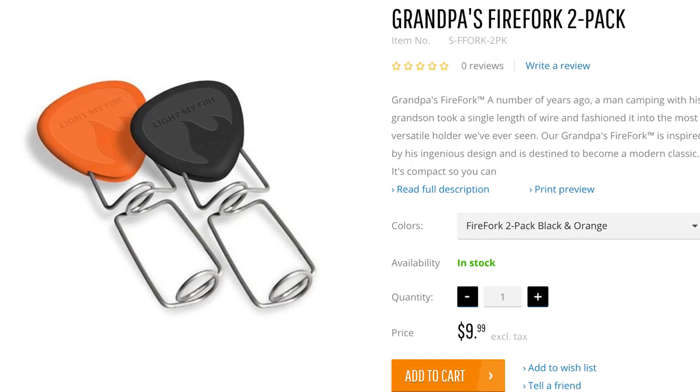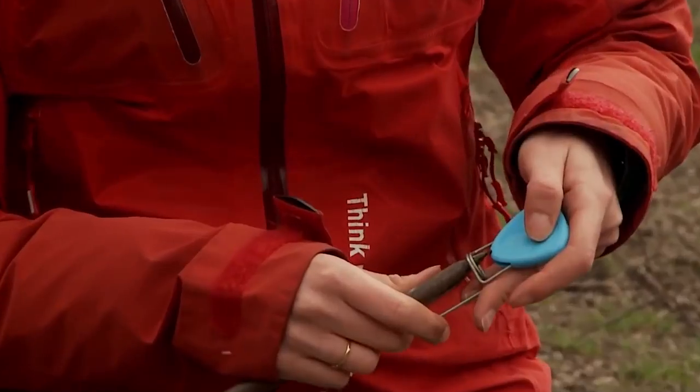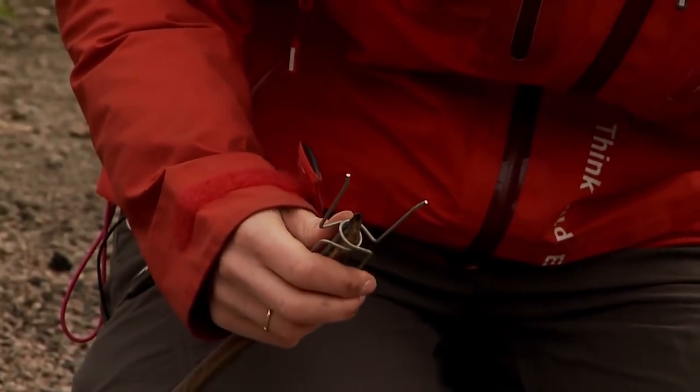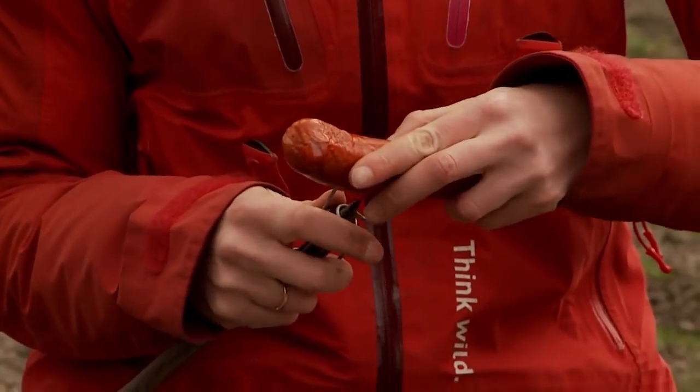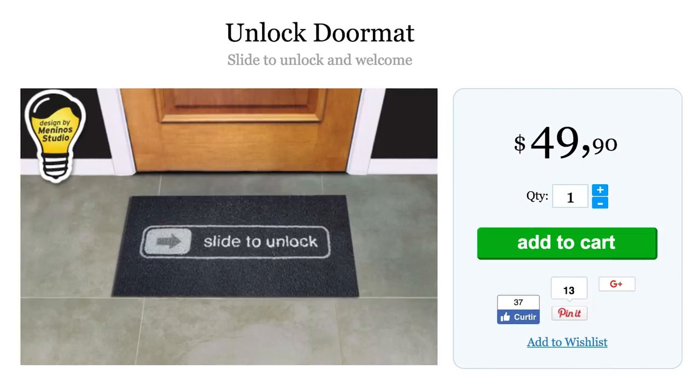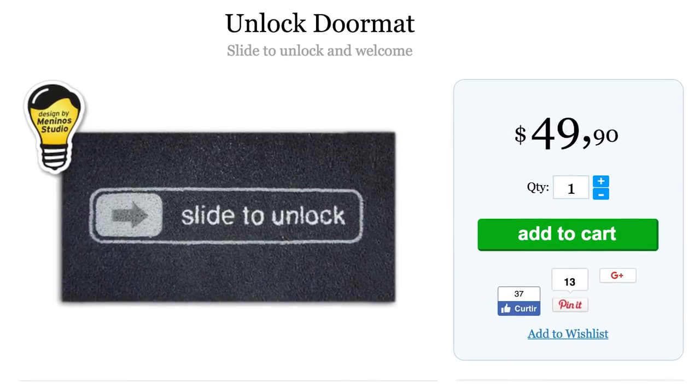And you glad I'm thinking about roasting wieners in the woods? Because Grandpa's Fire Fork is here to help. Fetch your favorite stick and slide it on, giving you two marshmallow roasting rods or one ultra-secure hot dog rod. Now melt that tool into a lock pick, because this Slide to Unlock Welcome Mat won't actually unlock your door — it's just a funny thing.